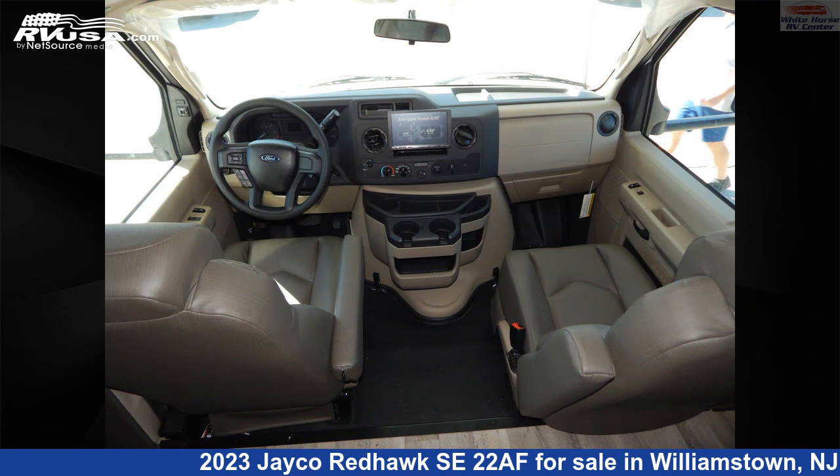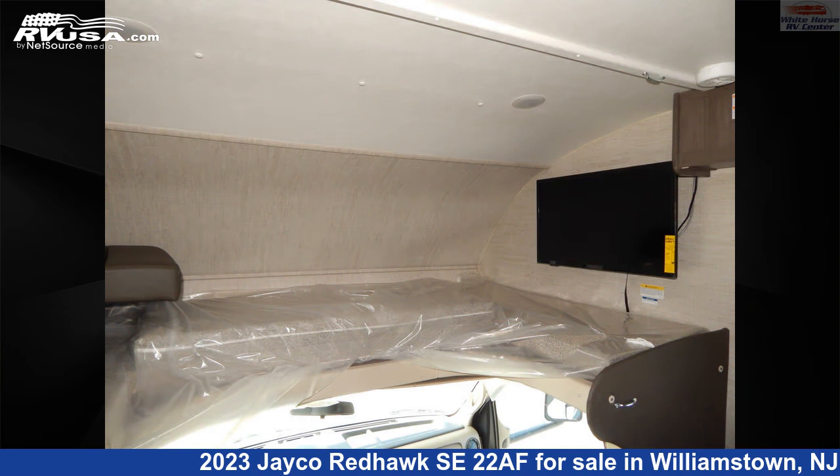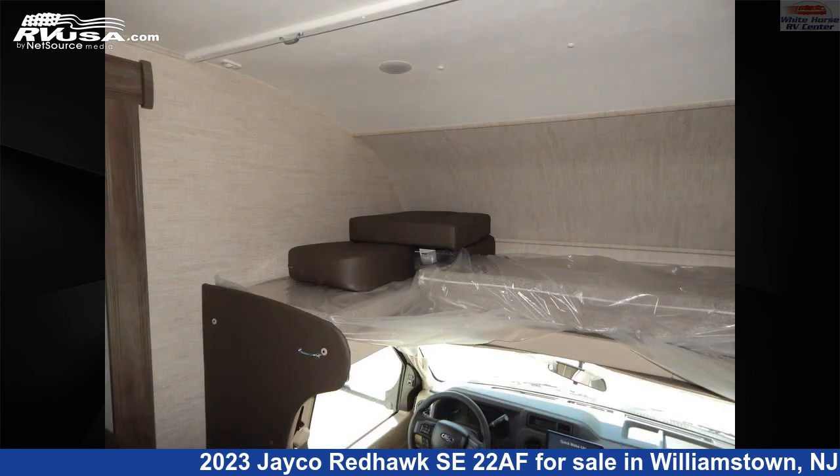This new Jayco is 25 feet 2 inches in length and features one slide-out, an Asheville interior, sleeps 6, and 44 gallons fresh water capacity.